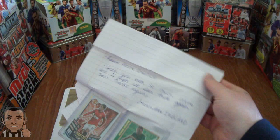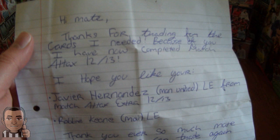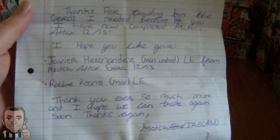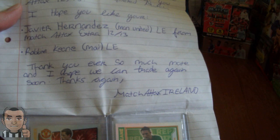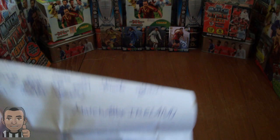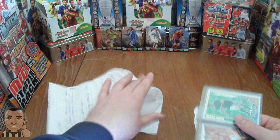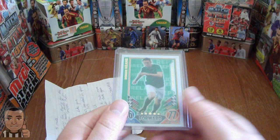I've got an awesome note here: 'Hi mate, thanks for trading for the cards I needed. Because of you I've now completed Match Attacks 12-13. Hope you like your Hernandez and Robbie Keane from Match Attacks Ireland.' Thank you ever so much, mate, and I hope we can trade again soon. So if you haven't subscribed to Match Attacks Ireland yet, make sure you subscribe to him - brilliant trader, actually the first ever person I traded with from YouTube. He knows how I like my cards sent - in these top loaders to keep them mint.